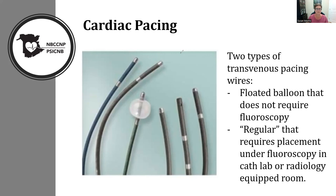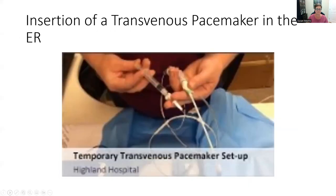There is a good video available for the insertion of a temporary pacemaker — the link will be provided in the notes.